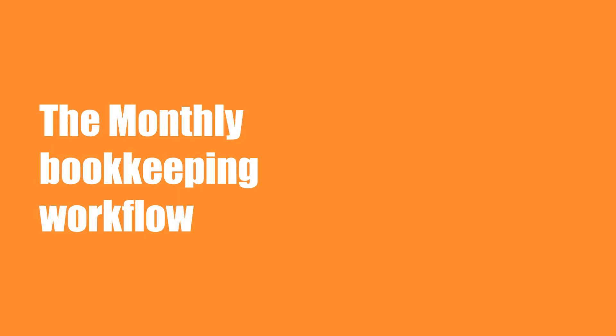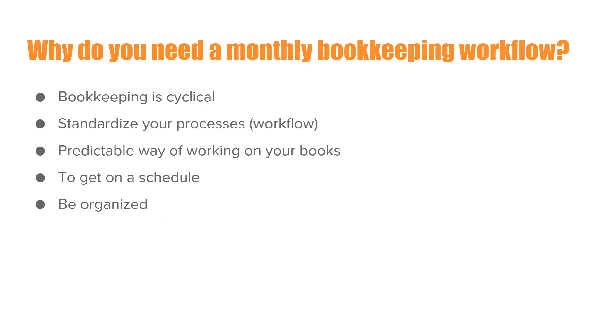By following my system, you'll be able to have much more success doing your own books because you'll actually know what you're supposed to be doing every month when you work on your books. It's not just about entering transactions in QuickBooks Online — it's about following a system. Bookkeeping is cyclical; it happens in daily steps, weekly steps, monthly steps. It's all based on a cycle.